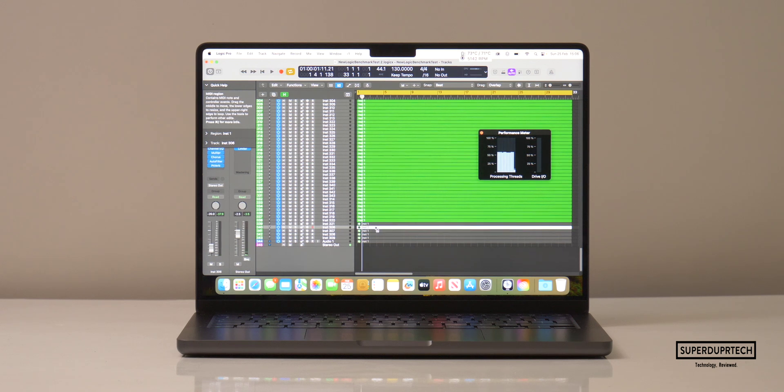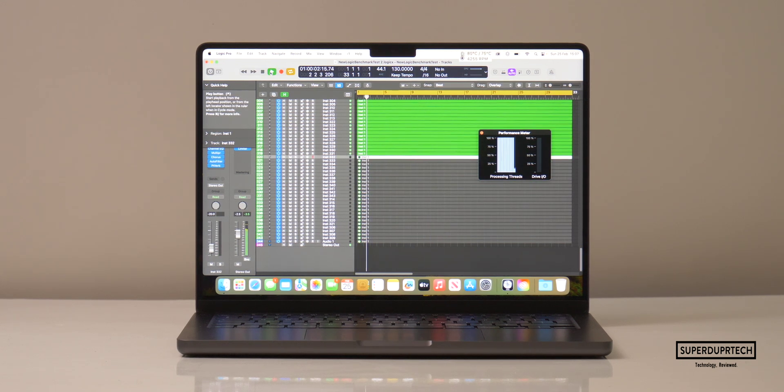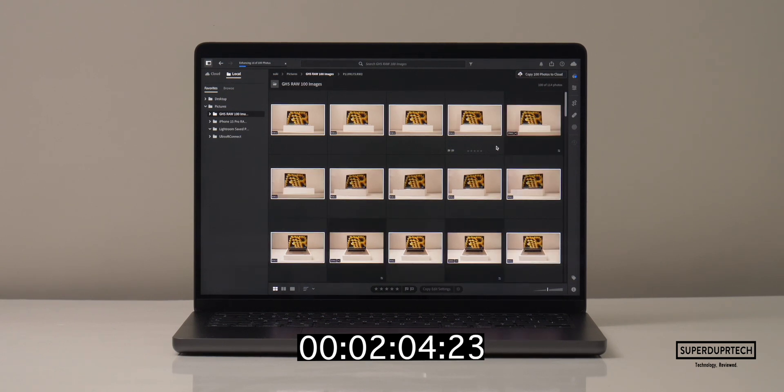I then wanted to see how many tracks this MacBook Pro would be able to play using Logic Pro, and the answer was quite shocking — it was able to play 315 tracks simultaneously.